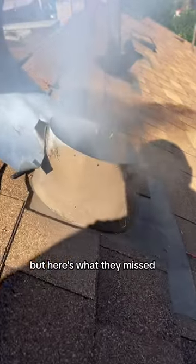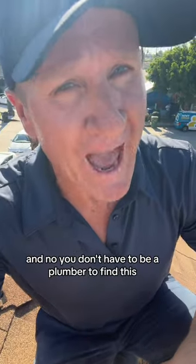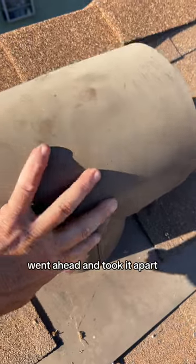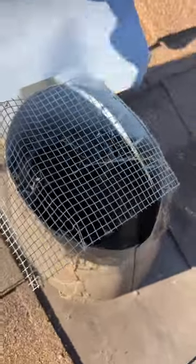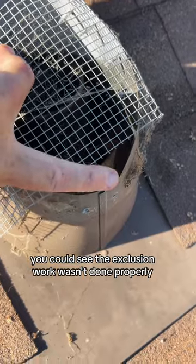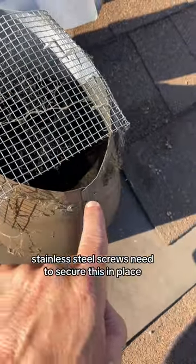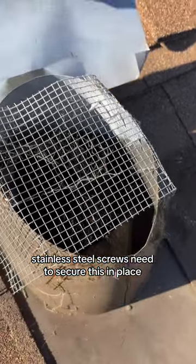But here's what they missed — and no, you don't have to be a plumber to find this. This is a vent. We went ahead and took it apart and you can see the exclusion work wasn't done properly. This is not good. This needs to go all the way over, and stainless steel screws need to secure this in place.